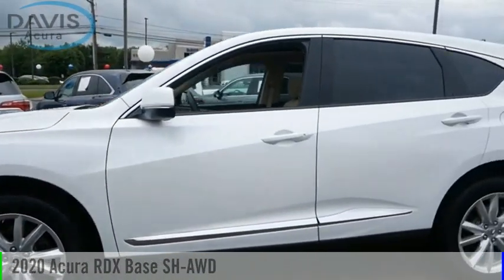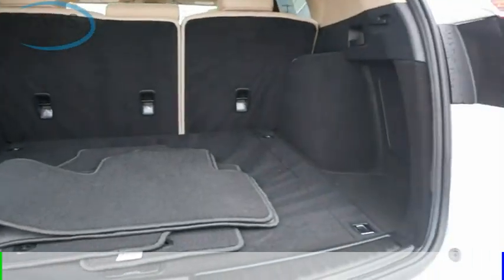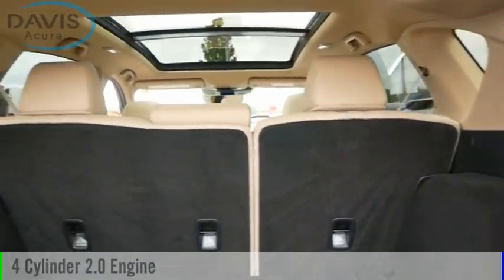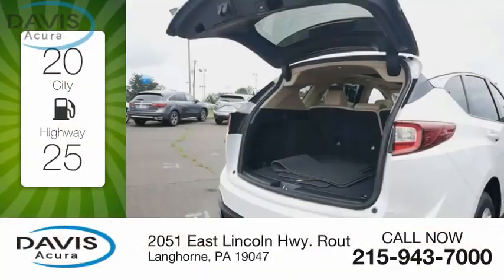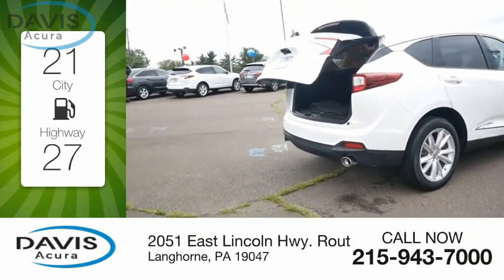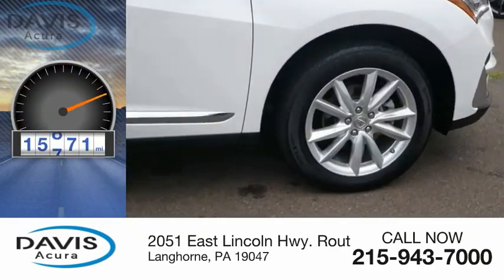We are pleased to show you the 2020 RDX. This vehicle is powered by an all-wheel drive, four-cylinder, 2.0-liter engine. Great fuel efficiency saves you money by requiring fewer trips to the gas station. This vehicle has less than 20,000 miles.